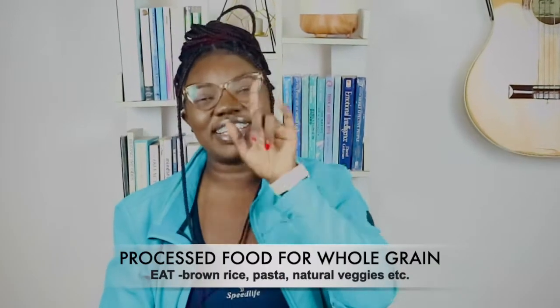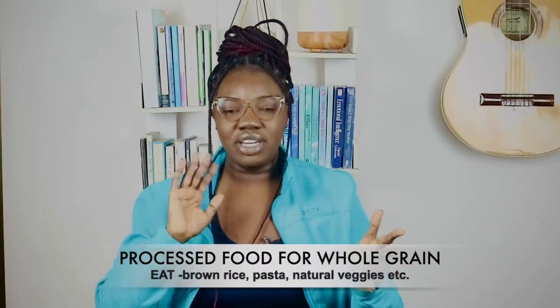Tip number six is swapping processed food for whole grain foods — replacing your white carbohydrates with brown whole grain foods. That will definitely help you because, one, they keep you fuller, and two, they are more healthier. You are going to benefit more eating whole grains unlike processed foods, so that's a tip you should incorporate as well.